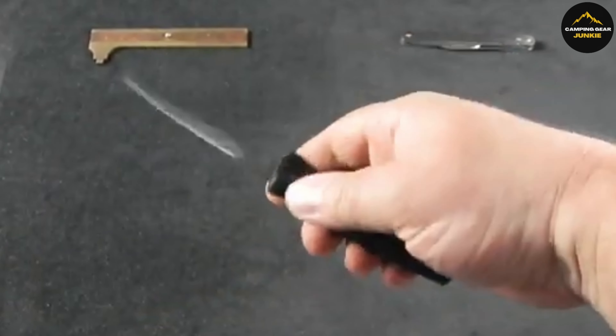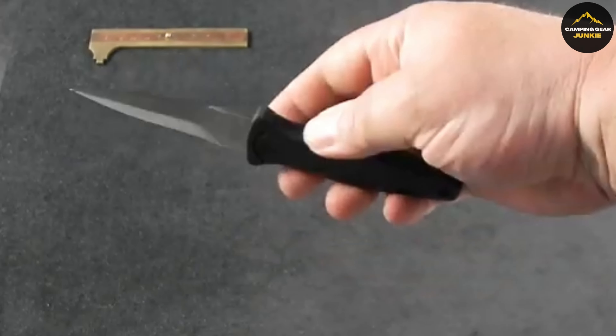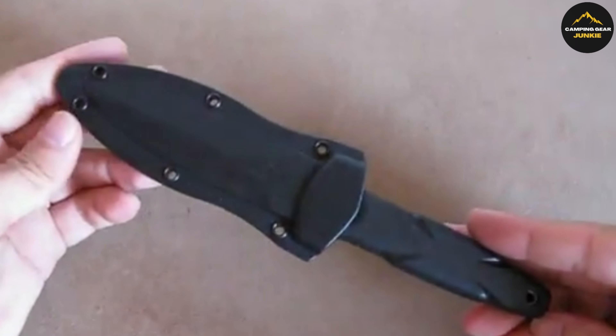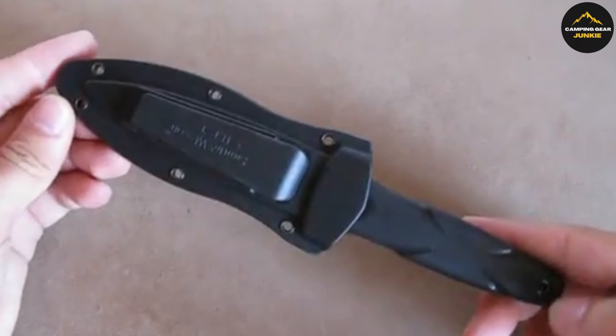It's packaged with a convenient, securely fitting nylon fiberglass sheath, allowing the knife to be carried on your person every day with confidence. The handle also features lanyard holes, making it adaptable for use as a neck knife. The Smith & Wesson SWAT T3 is not just a tool — it's a reliable companion for every challenging scenario.